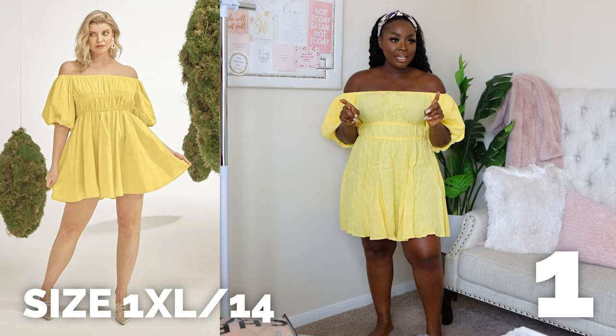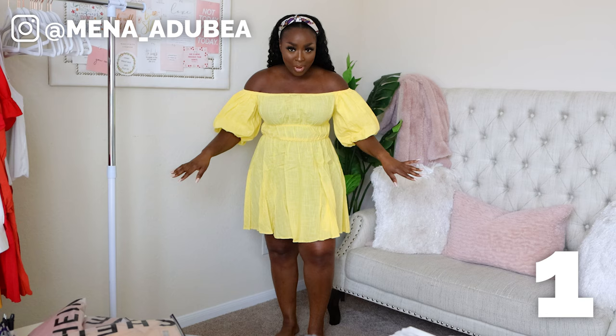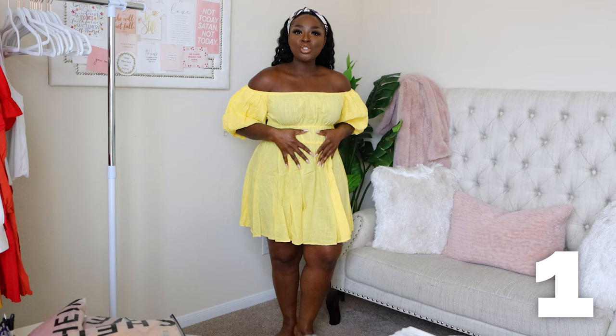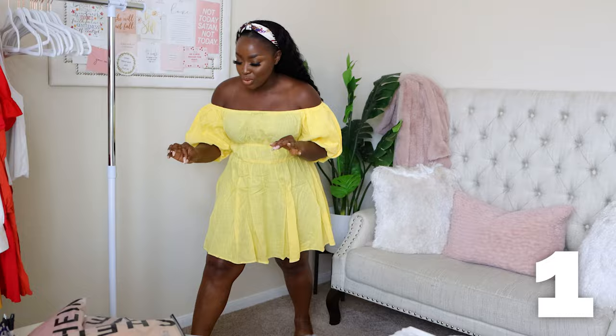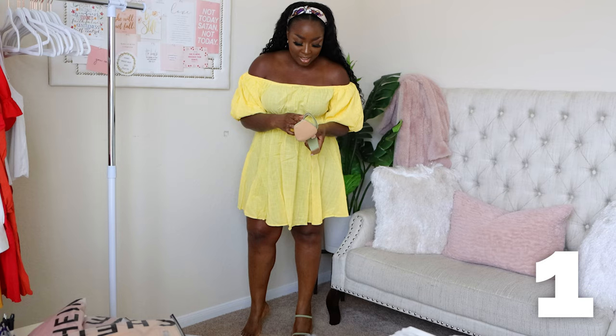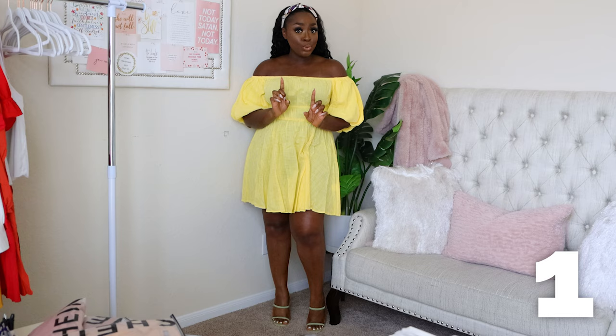This first dress is a 1XL, which is a size 14 - that is my size in Shein. I'm really liking this dress, I like yellow. This color is gorgeous - I like the off-the-shoulder situation. I have my Spanx and strapless bra underneath. I recently got these shoes from Miss Lola so I would wear them with this. Let me show you this combination - it's giving me summer vibes. Let me know if you like this matching going on.